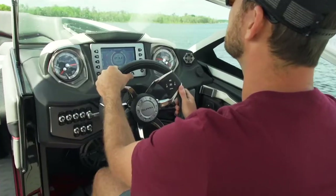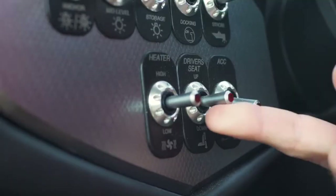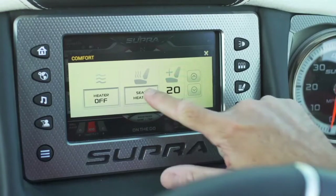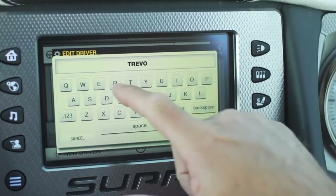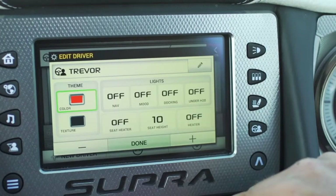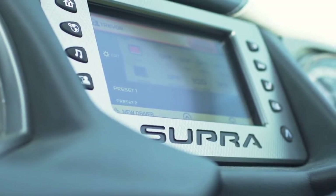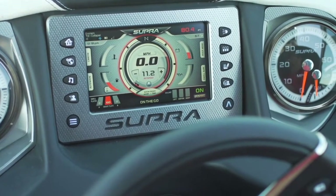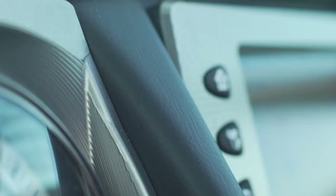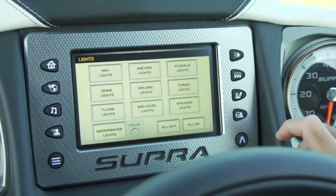Let's take a look at my favorite part of the boat: the driver's seat. All Supras come standard with a power adjustable heated captain's chair with custom settings for you and your co-pilot in the Vision Touch interface. The main focal point here is the Supra Mission Control helm with billet accents and the full color screen of the Vision Touch system. Billet toggles and black and white soft keys accentuate the touchscreen for the more traditional captains.